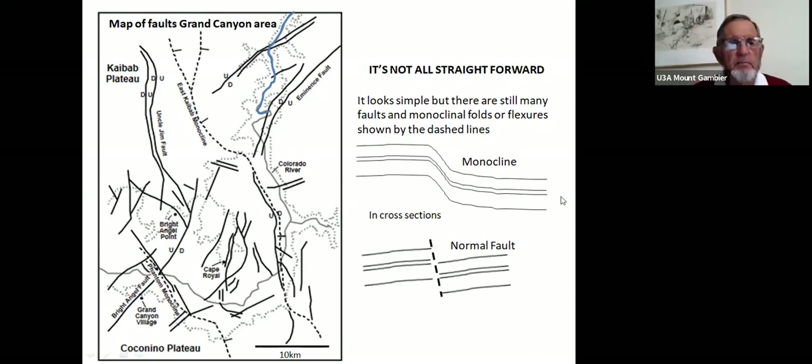A structural map of the Colorado Plateau shows mostly normal faults as black lines with U and D representing upside and downside, while dotted lines represent monoclines rather than roads, as illustrated in the top cross-sections. There are north or westerly trending zones with uplift in the central region and down-dropping on either side to elevate the main region of the Colorado Plateau — still many faults and monoclinal folds, or flexures.